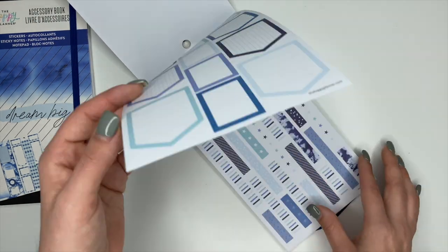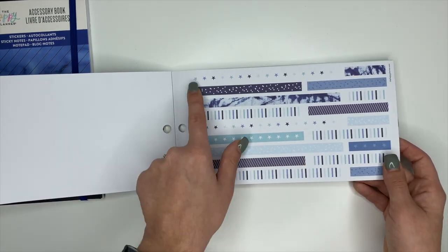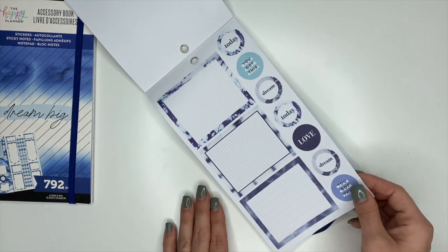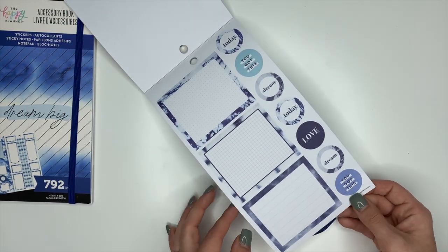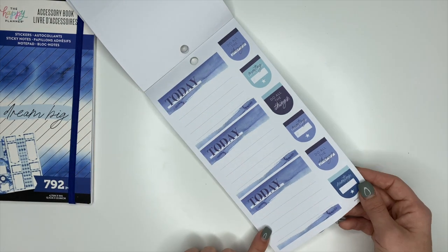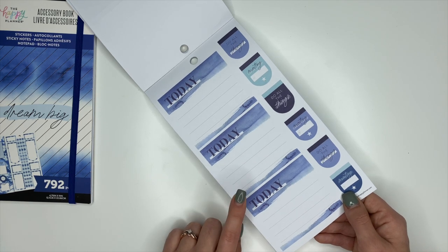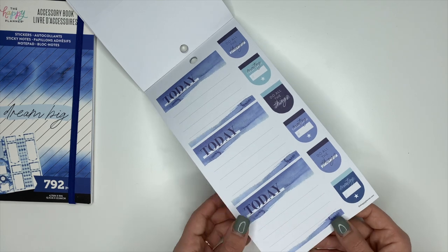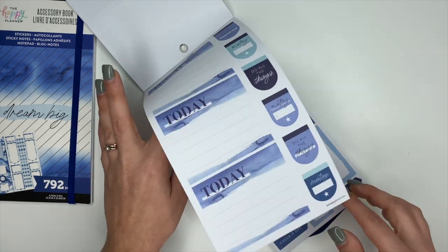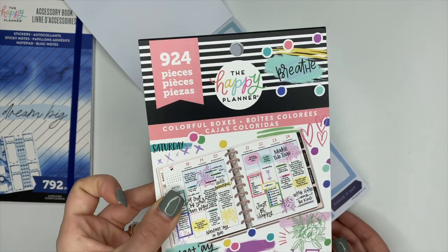Plenty of boxes which makes my box-lady heart happy. We have some washi strips — the stars are really pretty, I love the polka dots, and the stripes. Here we have some more bigger box stickers, some circle ones. We have 'Today' stickers — I need to start using these more. They'd be really cute in a dashboard planner. I don't normally use them in a vertical planner but I really think they'd work there, and here we have some more box stickers.